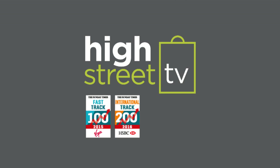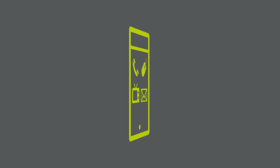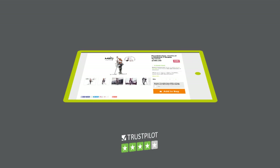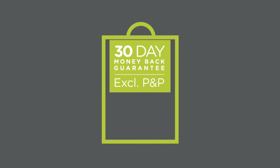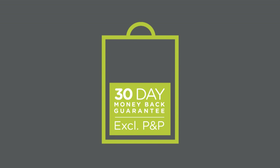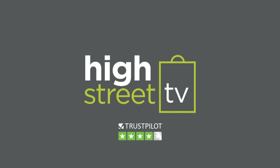Buy with confidence from High Street TV, one of the UK's largest and most successful multi-channel retailers. We pride ourselves on complete customer satisfaction, and every purchase is protected by our 30-day money-back guarantee for your peace of mind. If you don't love it, just send it back for a full refund of the purchase price.